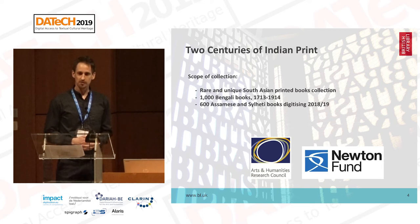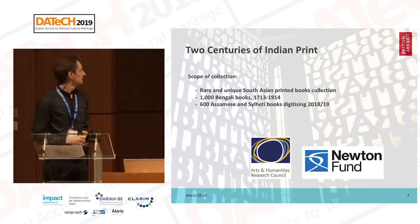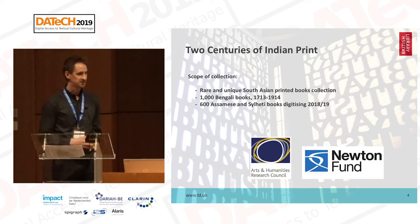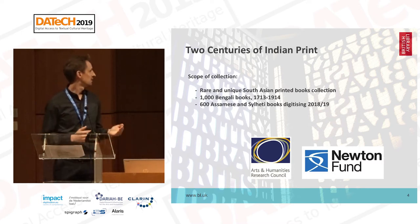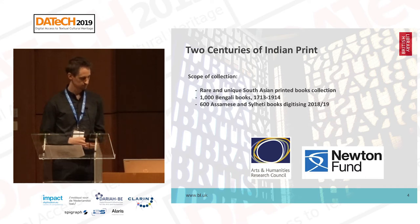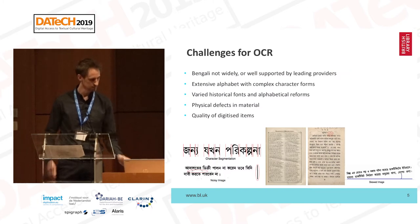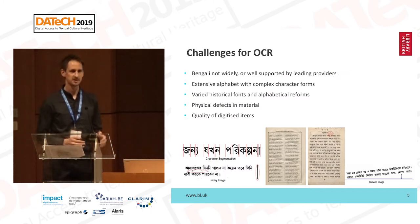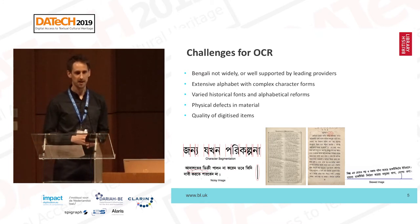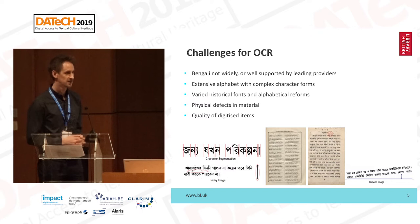Many of them are in fact rare and unique, and the only surviving copies exist at the British Library. We're currently undertaking digitization of a further 600 books from the British Library's South Asian printed books collection written in Assamese and Sylheti languages. It's worth explaining some of the particular challenges for OCR of Bangla and other Indian languages.